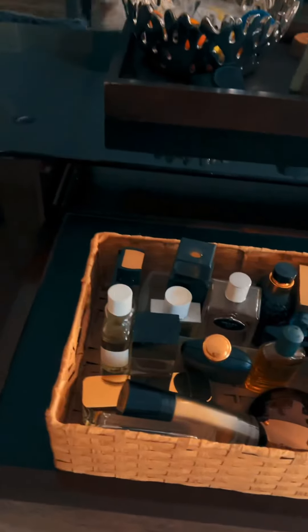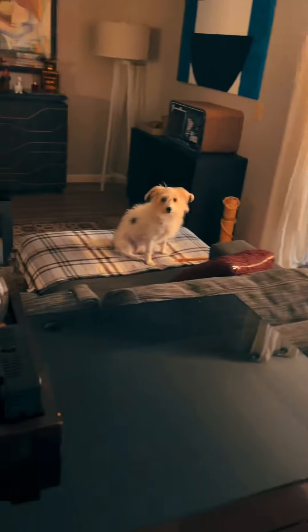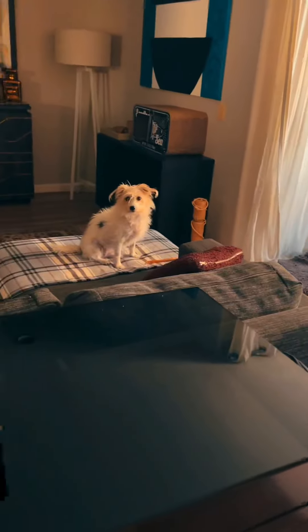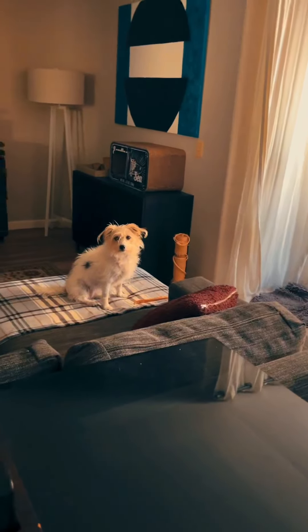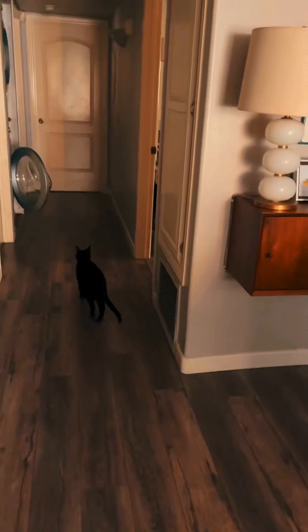Happy Tuesday everyone! Before I do the actual video, it's still Tuesday morning and these two right here are not helping. Ginger, leave me alone — I need to work a little bit. No more attention for at least two hours. Okay, she's running away, that's good.